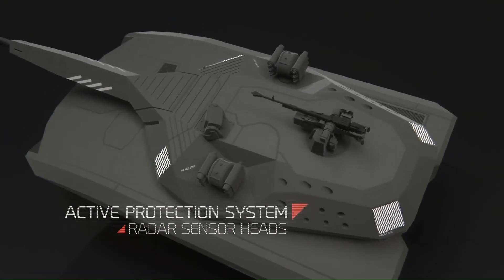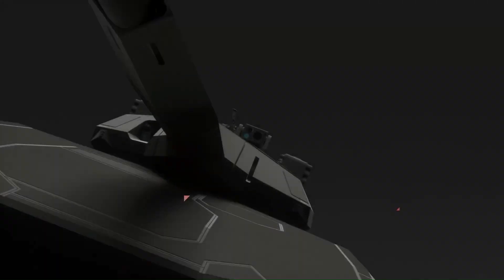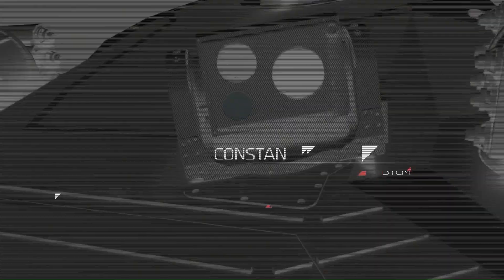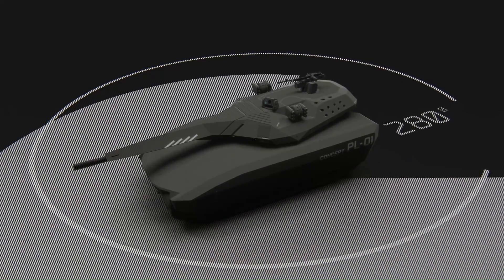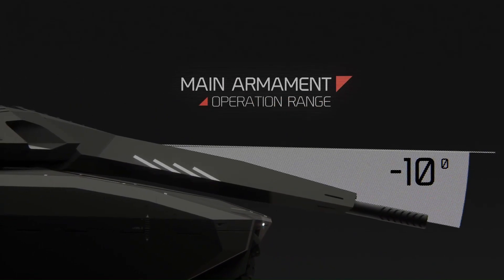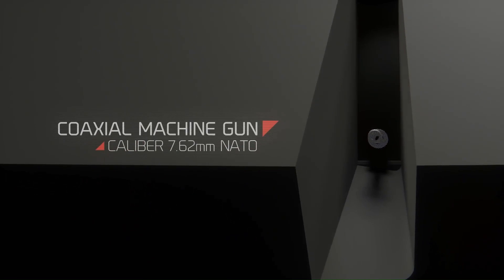Engine: diesel exceeding 940 horsepower (700 kilowatts). Transmission: automatic with torque converter and driving assistance. Armament: 120mm smoothbore main gun, 30mm cannon, 7.62mm machine gun. Mobility: excellent off-road capabilities, can climb 30-degree slopes and cross obstacles.